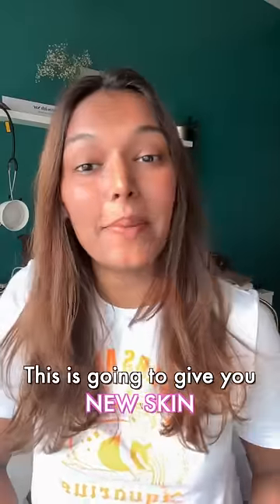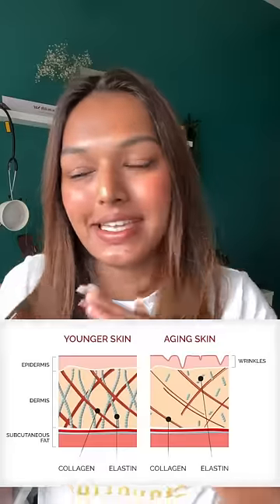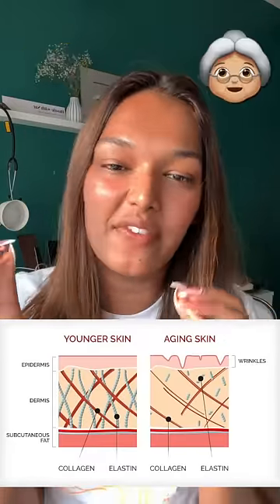Did you guys know that adding one product to your skincare routine can regenerate your skin? We all have collagen in our skin, but with age its production slows down. That baby soft, glowing skin stays in children — it doesn't stay as we age.